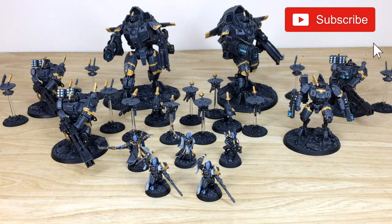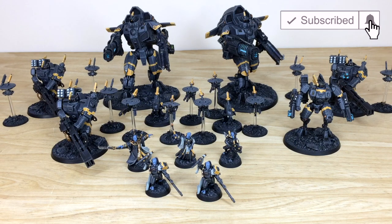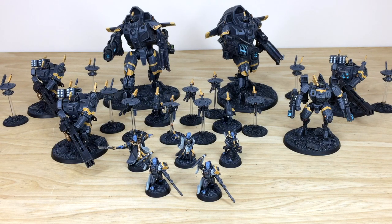Hey guys, hope you're well and welcome to this Tau commission completion video — an awesome force with a really cool colorway, as you can see from this dark stealthy gray and yellow. It's been completed by Amy, one of the artists here at Siege.